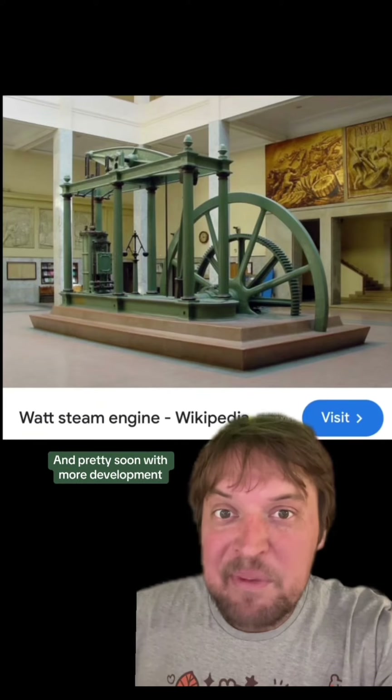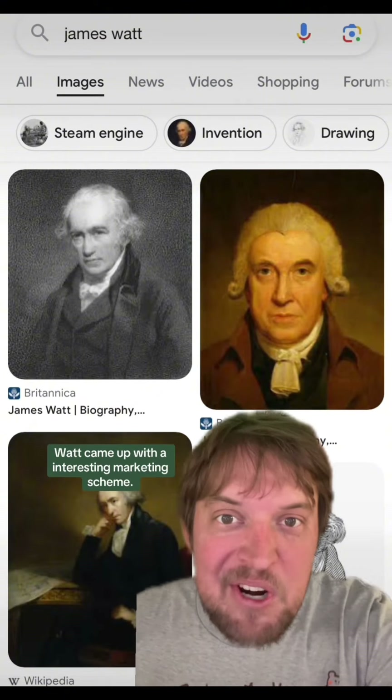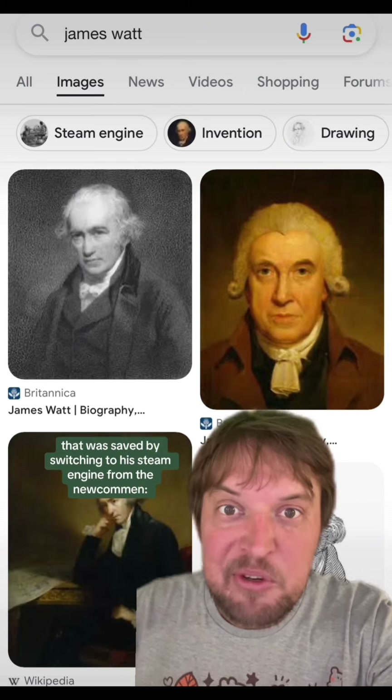Pretty soon, with more development, it was five times as efficient as the Newcomen. And in order to push more sales of his new steam engine, Watt came up with an interesting marketing scheme: he would accept payment in the form of one third of the coal saved by switching to his steam engine from the Newcomen.